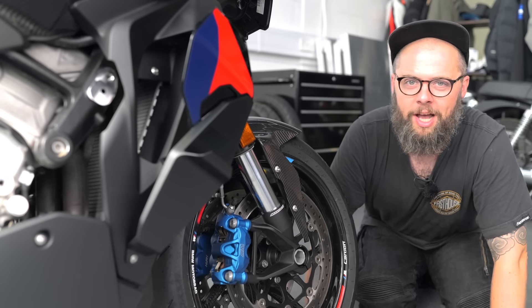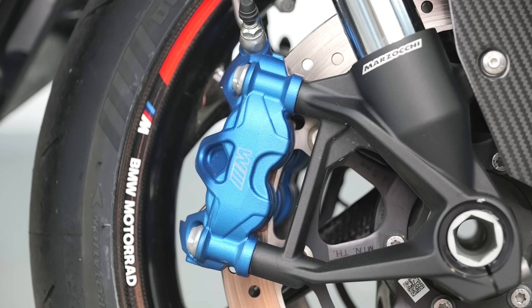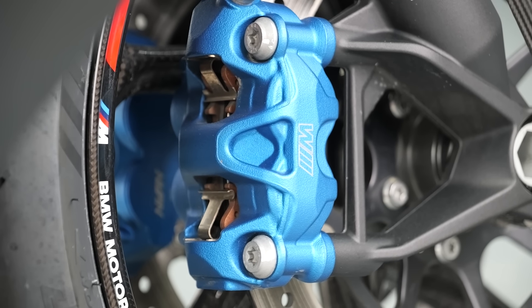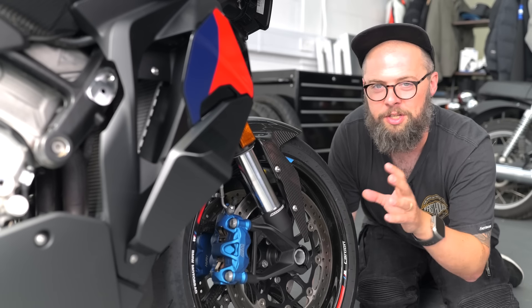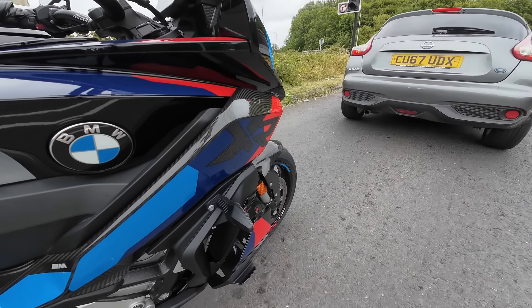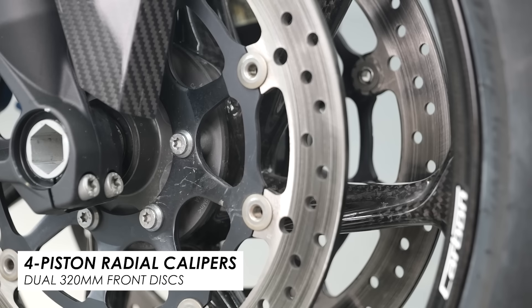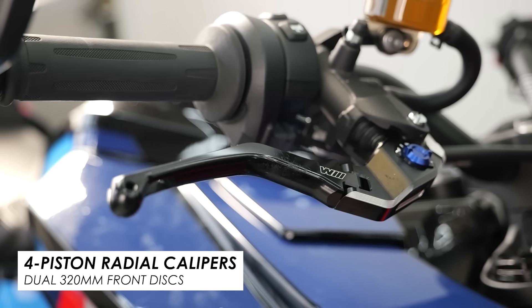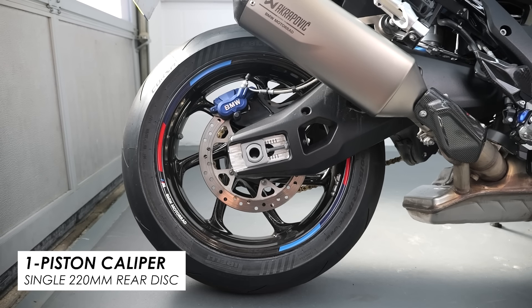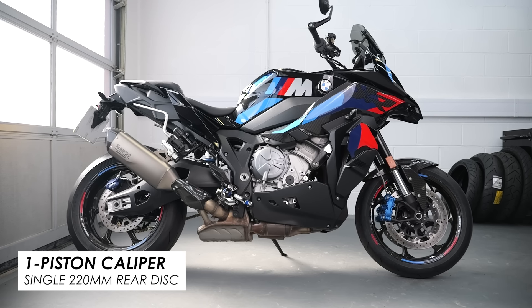These brakes look proper bling with their blue anodization — and that's because they're BMW's own M brakes, specific to the M line of bikes. They really do the trick: four-piston radially-mounted monoblock calipers up front on 320mm discs, made by Nissin on BMW's behalf, with a Nissin radial master cylinder at the lever. At the rear you've got a single-pot caliper on a 220mm disc.